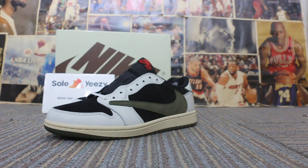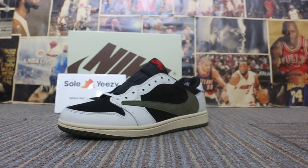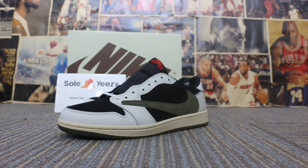Hi guys, this is Rose from So Easy. Our website is www.soeasy.co. We offer wholesale price for great quality. So Easy is always online and does best for you.